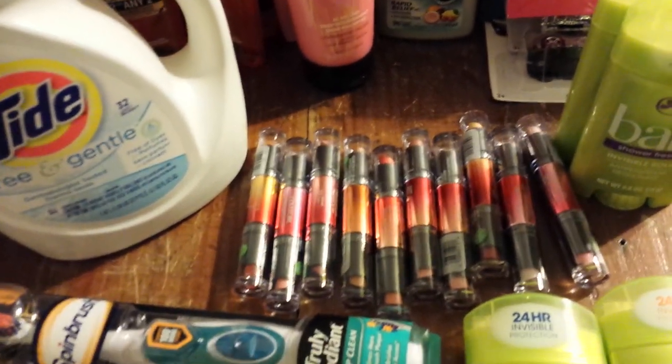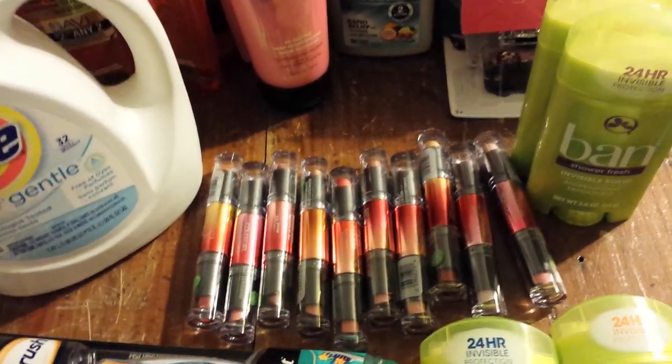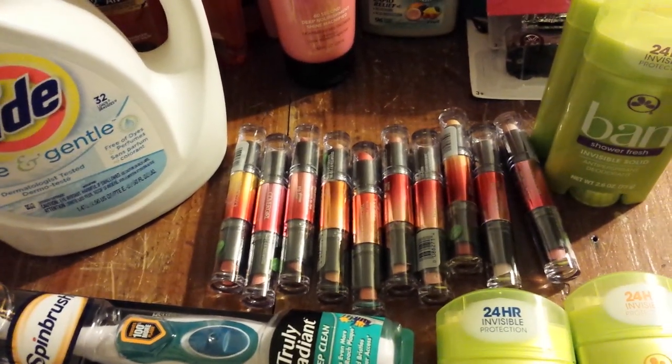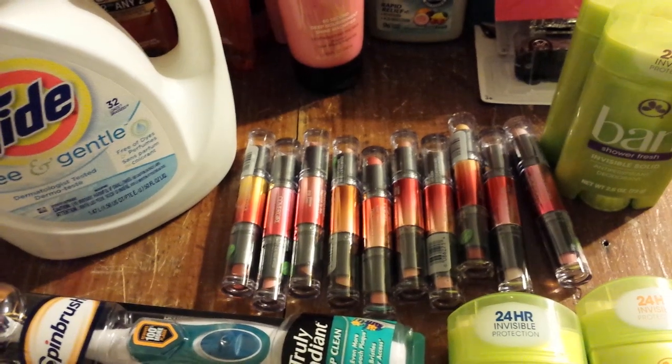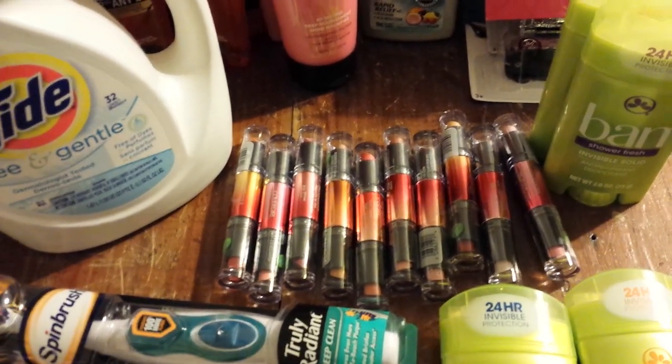There's a two-dollar printable off of coupons.com for these — that two-dollar coupon is specifically on these. There is also a dollar-fifty coupon in the P&G that works on any of the CoverGirl products, and I've had some people tell me they use those.